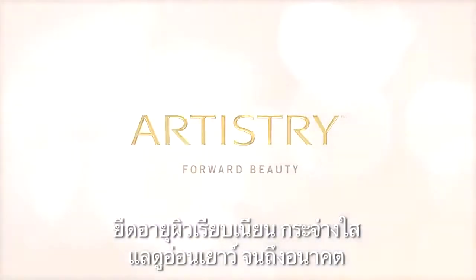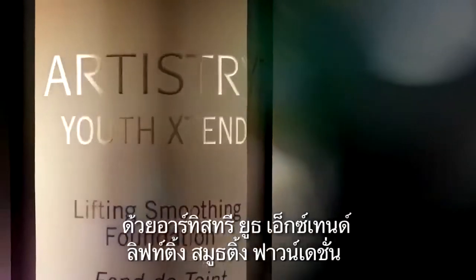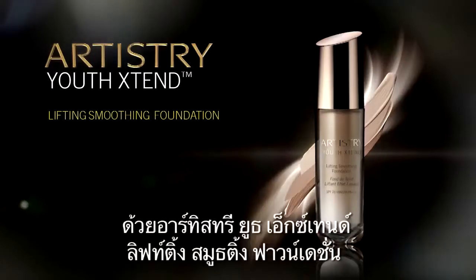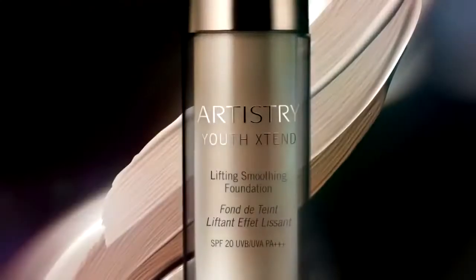Extend the flawless, radiant, youthful look of your skin into the future with new Artistry Youth Xtend Lifting Smoothing Foundation. It's our most advanced anti-aging foundation ever.